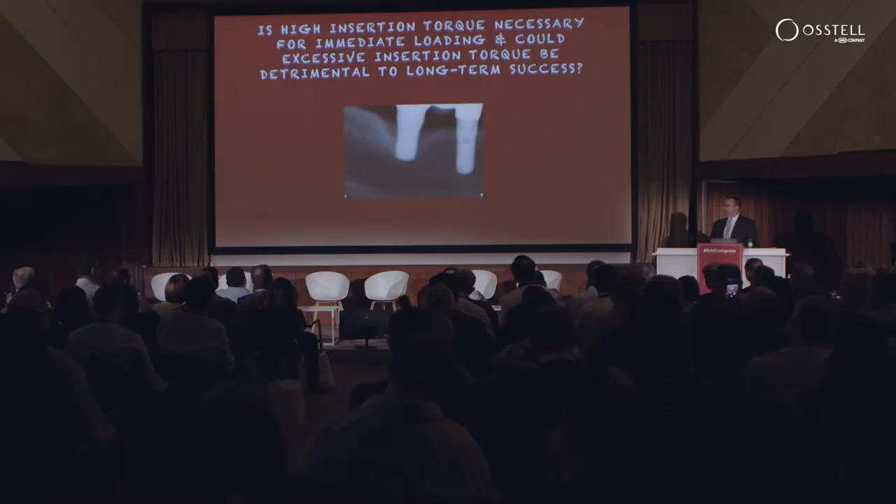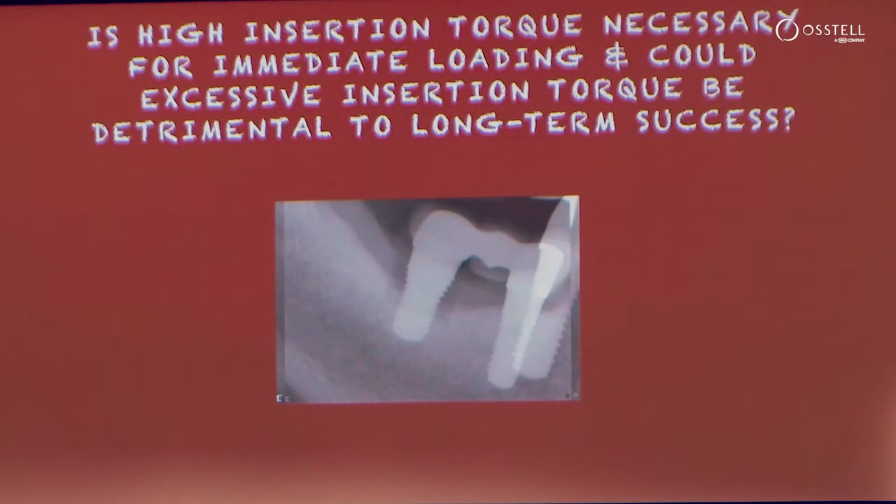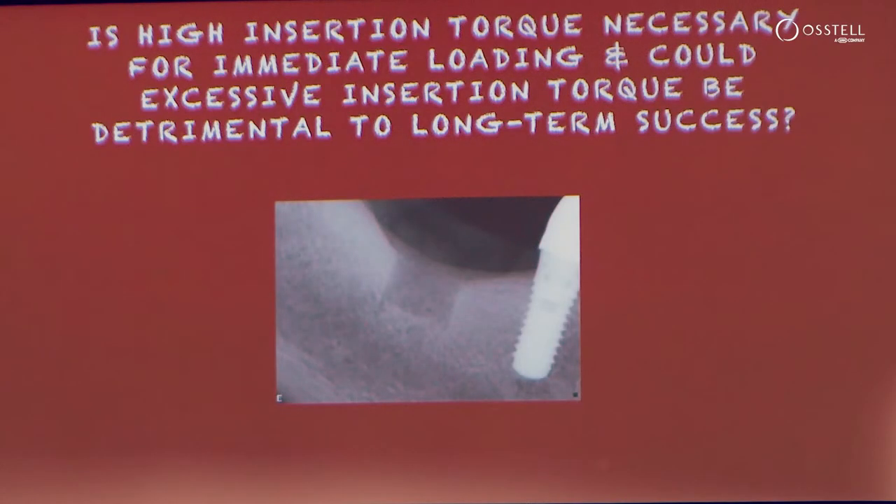In another example of an implant placed in a healed site with high insertion torque, over time we progressively lost more and more bone. This resulted in several surgical and non-surgical interventions to treat inflammatory disease, suppuration, swelling, and bleeding on probing — until the final outcome was to just remove the implant, graft, and start over.